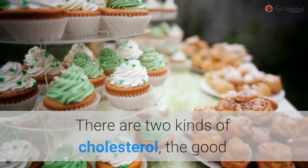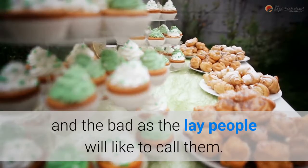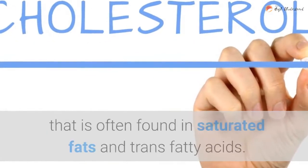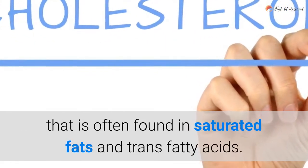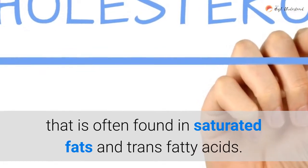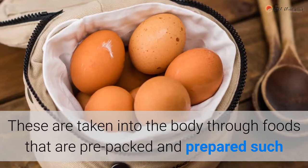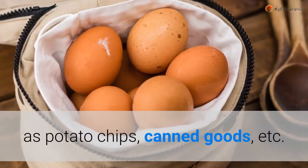There are two kinds of cholesterol — the good and the bad, as lay people like to call them. The bad cholesterol, or LDL, is the kind that is often found in saturated fats and trans fatty acids. These are taken into the body through foods that are pre-packed and prepared, such as potato chips, canned goods, etc.